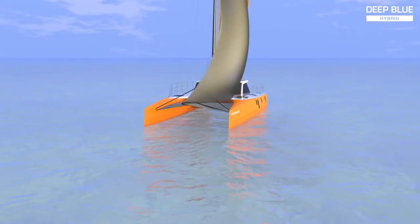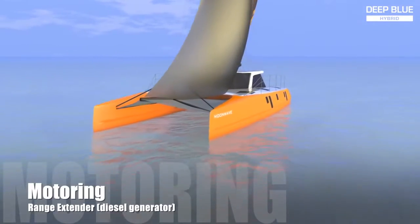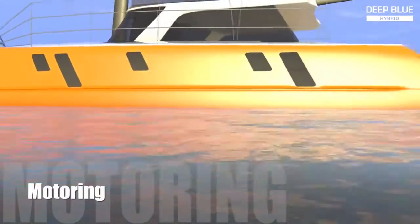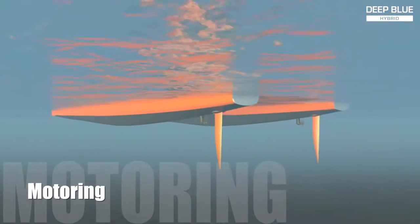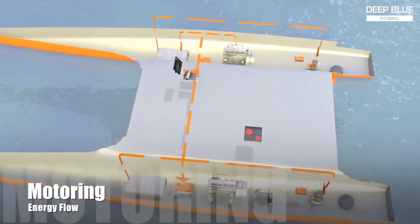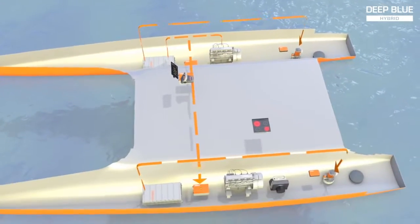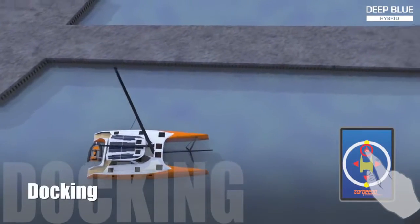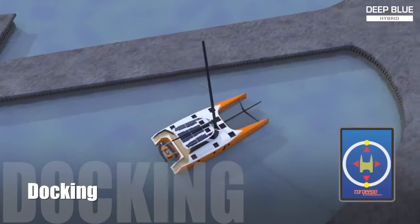Occasionally there may be a need for extended motoring at full speed. In this case, the diesel generator will turn itself on automatically to act as a range extender. It will recharge the batteries and provide electrical energy to the propulsion motors at the same time.